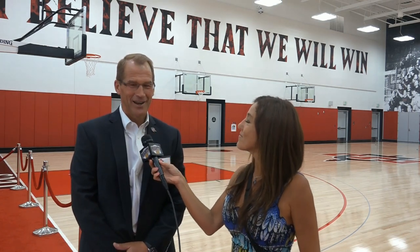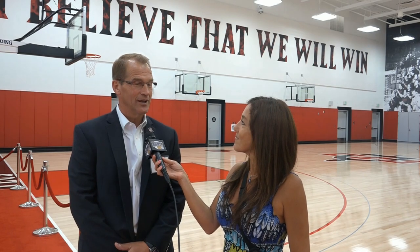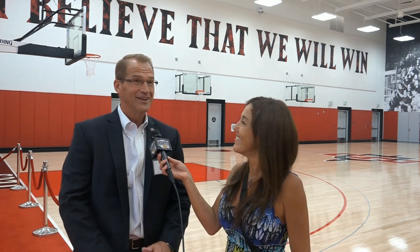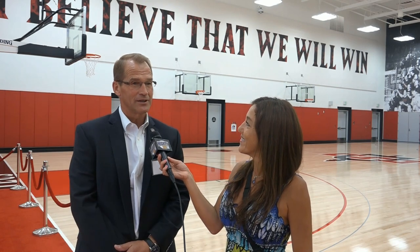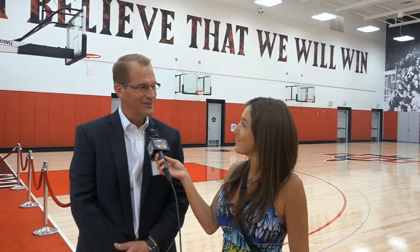Yeah, it's a great day to be an Aztec and really this building is something else. It turned out to be better than we expected even. We wanted it to be nice, but I think we've had rave reviews from all who have seen it so far, and I think it'll continue.